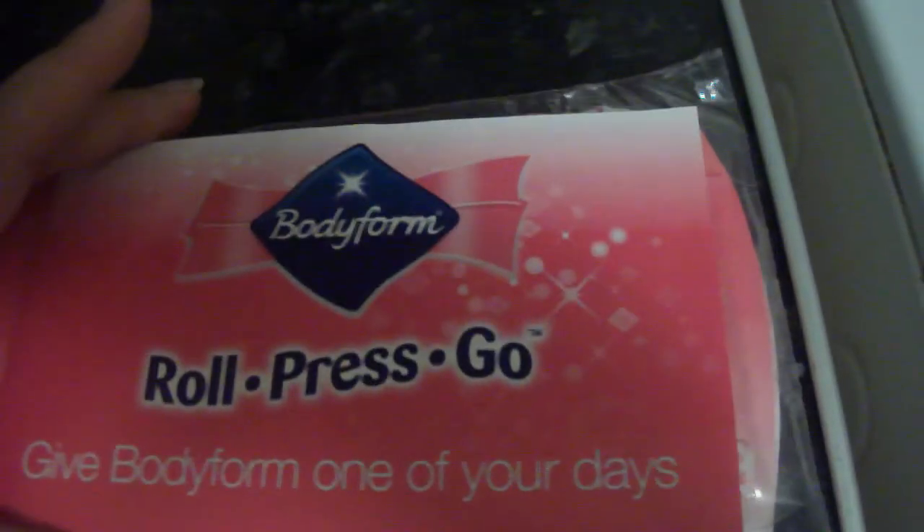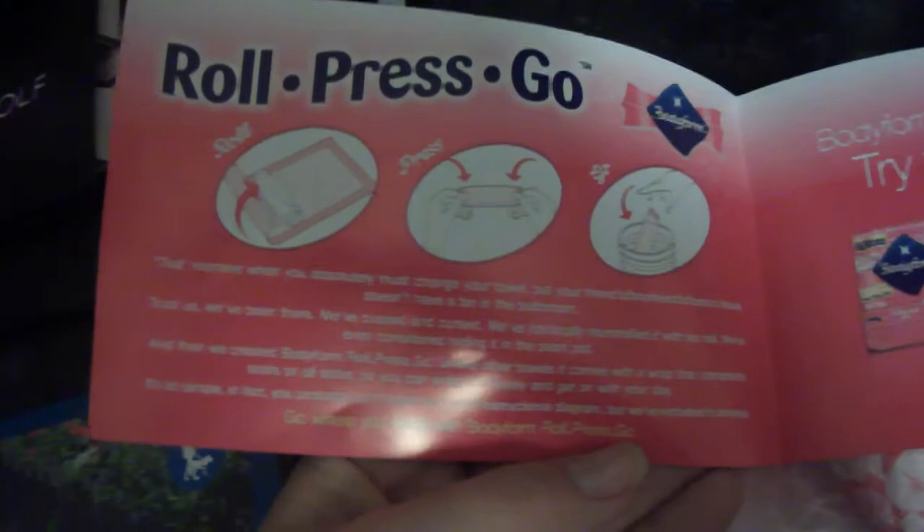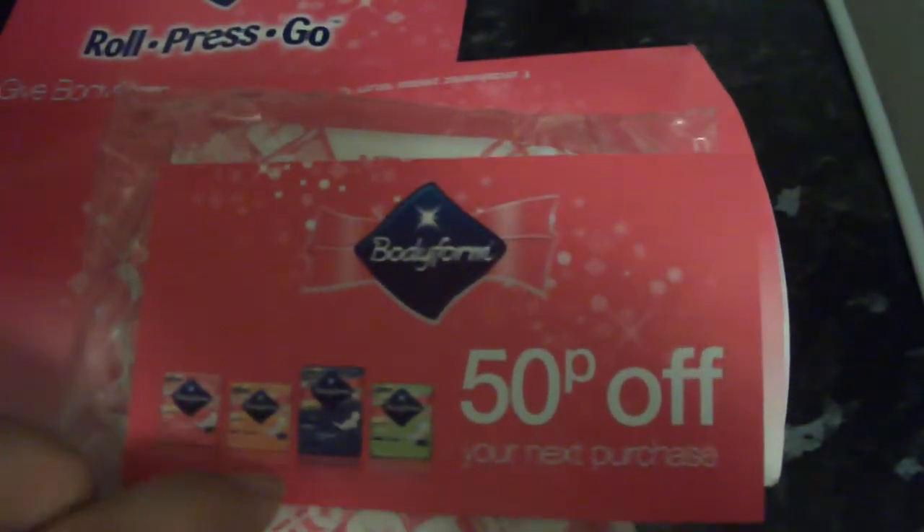The next one is for Bodyform Roll Press Go. It's advertising their new ones — they make them easy to roll up and dispose of. They've sent three, I think, and also a 50p off coupon.